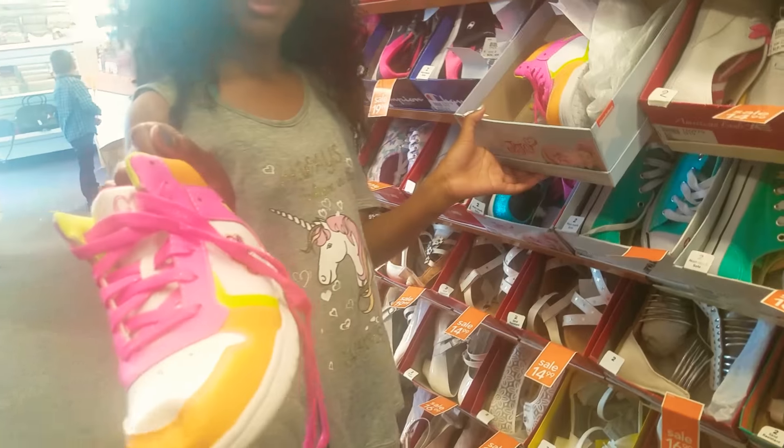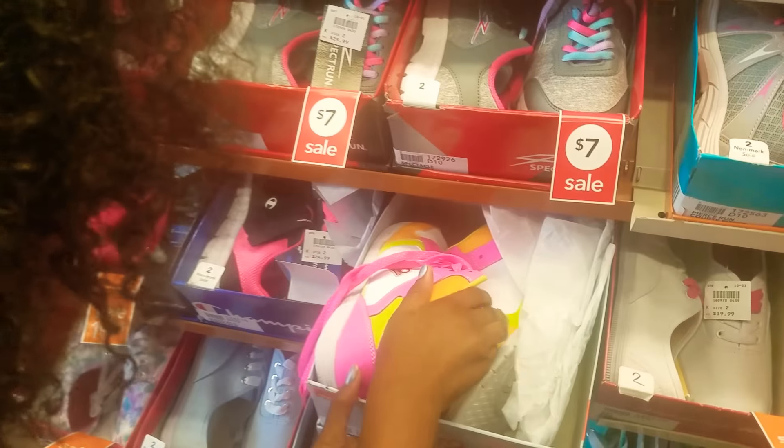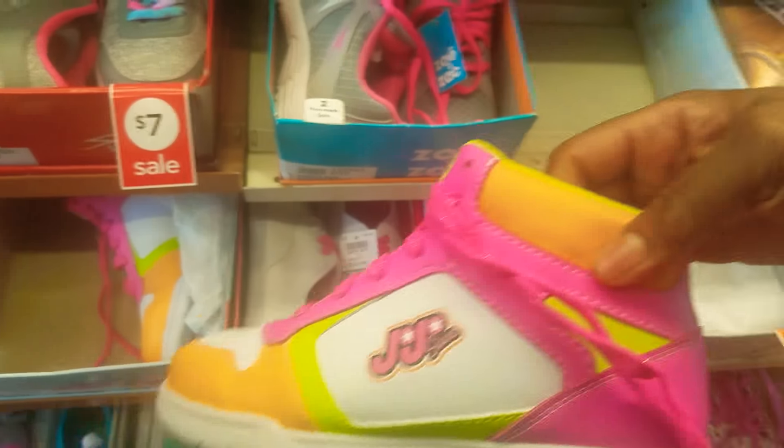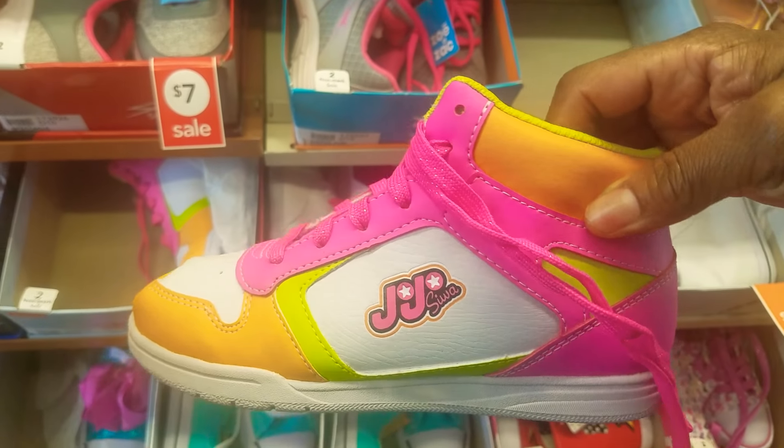They're like neon colors. If I was going to like a neon party this would be awesome. Get glow in the dark paint and then pink to neon.